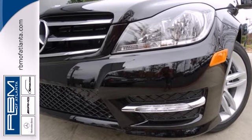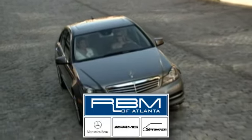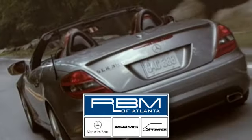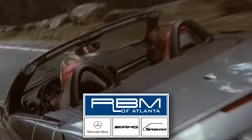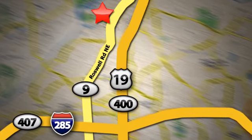Come in for a test drive today. At RBM of Atlanta in Sandy Springs, we have the best selection of new and top-quality pre-owned vehicles to choose from. We're conveniently located at 7640 Roswell Road in Atlanta.